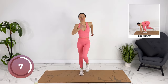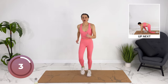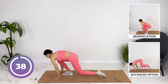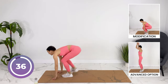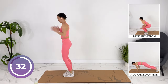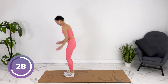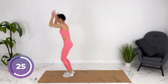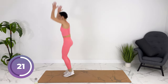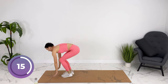We're gonna get ready for modified burpees next. Or you can just reach up and down if it doesn't feel good to get down on your knees. Reaching up, coming to all fours, stepping up again. Coming up on your toes as you come up.